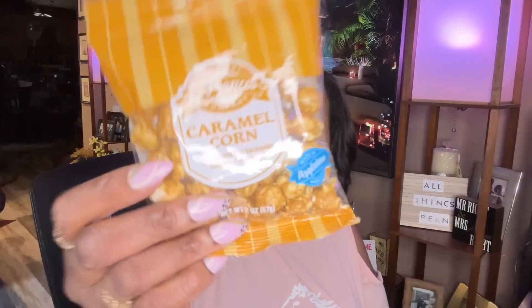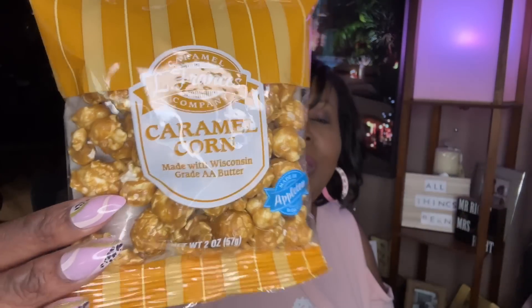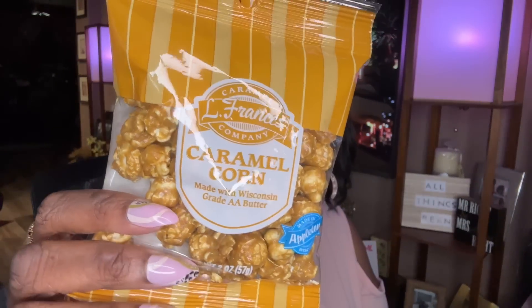This was new to me — these are by Carmel Francis Company. These looked real interesting because I love any popcorn that has caramel on it. Oh my God, it is so good.